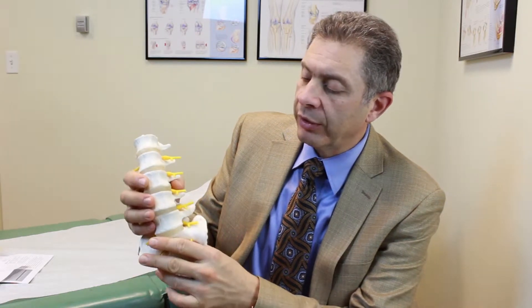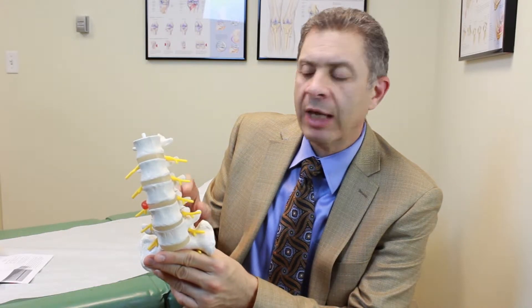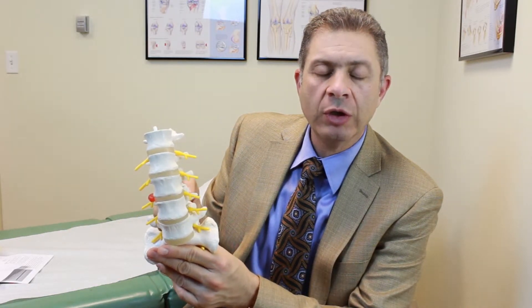In either case, there is slippage of the vertebra on top of each other, causing pinching on the nerve. And because of the instability that occurs, there is usually back pain involved, and with pinching on the nerve you get symptoms which are the same as the symptoms of stenosis.